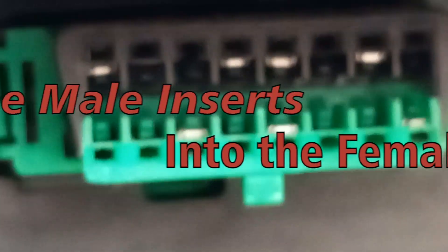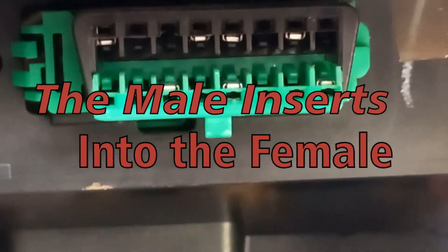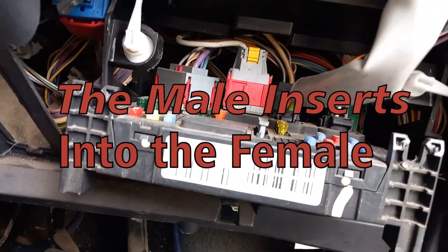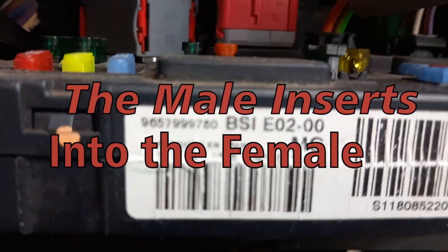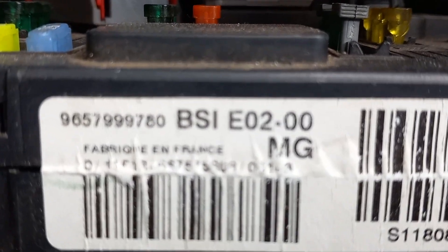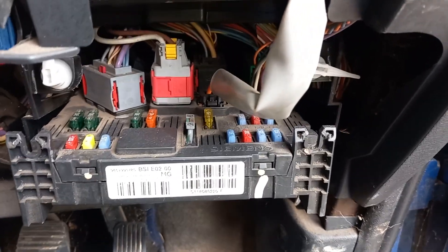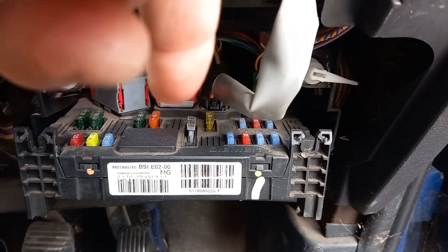There is the OBD2 port which does not use OBD2 standards. Nice. And there is the built-in systems interface, the BSI, where I suspect the problem is, because lighting and windscreen wipers go through that circuit.